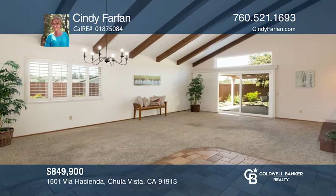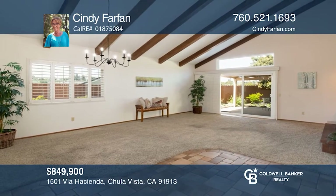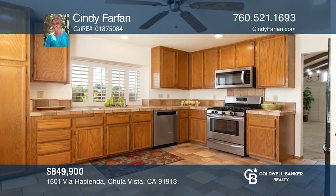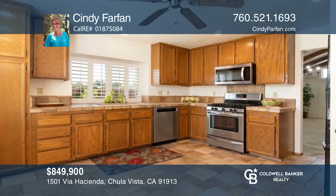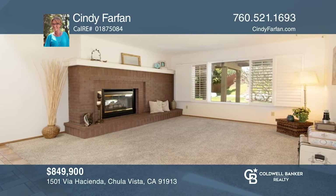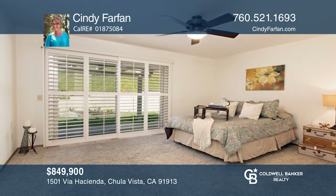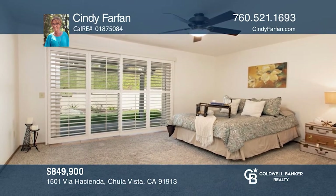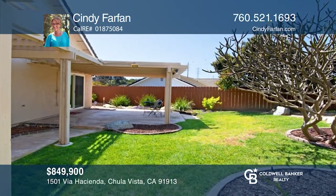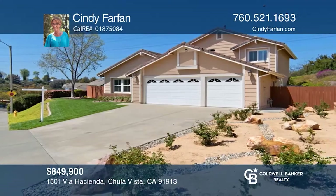This spacious Chula Vista home lives like a single level and is waiting for its new owners. With approximately 2,304 square feet of livable space, this home offers an open-concept dining and living room, a double-sided fireplace, a cozy den, and a private backyard with a covered patio and mature landscaping. Cindy Farfan is ready to help you buy the house you deserve. Call today.